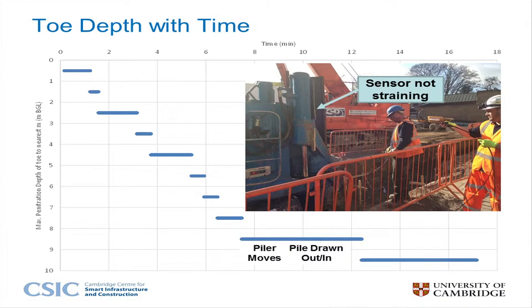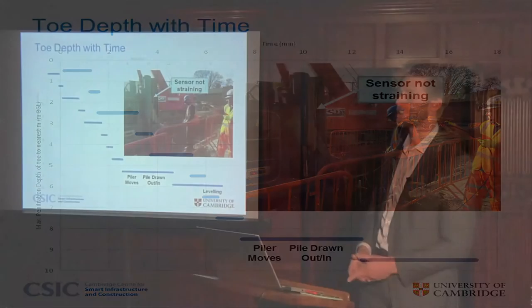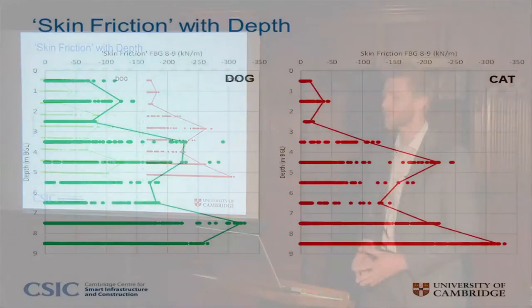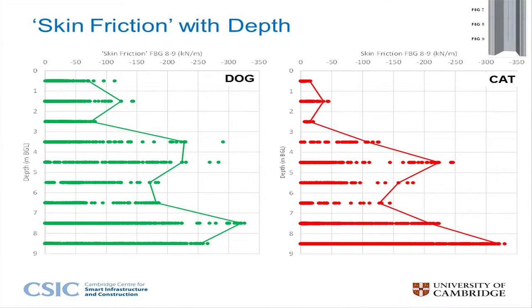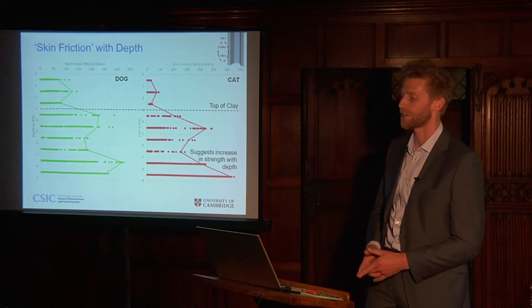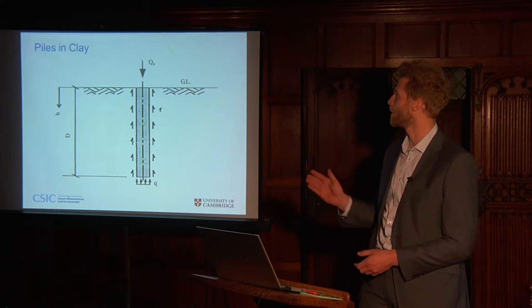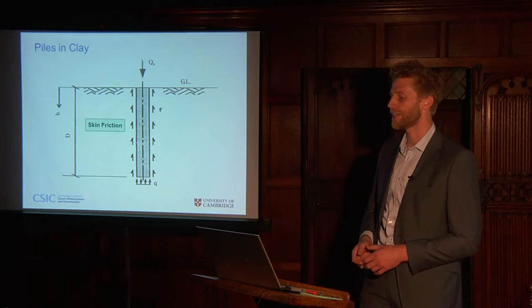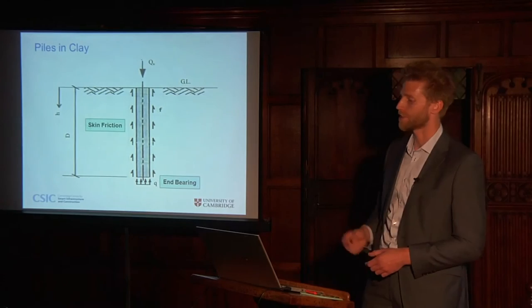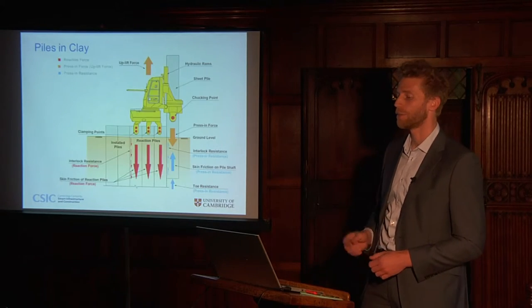These plots show skin friction with depth, estimated by considering the difference between the bottom two sensors. Geological features become extremely clear, and an increase in strength with depth in the clay can be observed. Similar plots for end bearing with depth have also been prepared. Piles in clay obtain their capacity from skin friction and end bearing. The Giken has to work against these resistances, as well as the interlock friction with the adjacent pile.